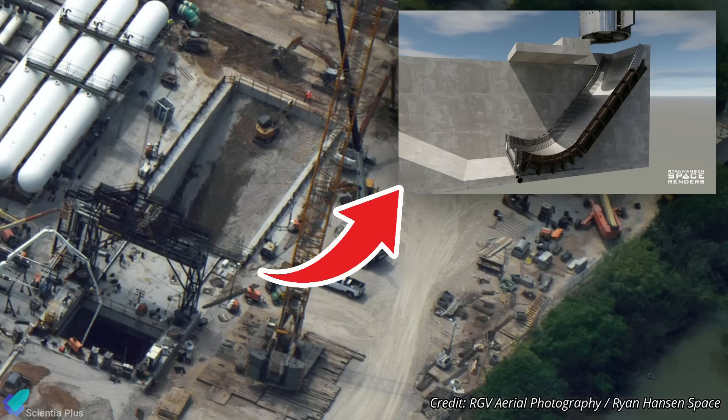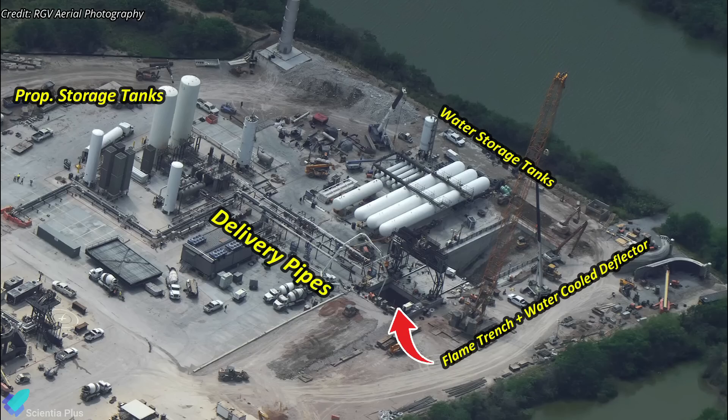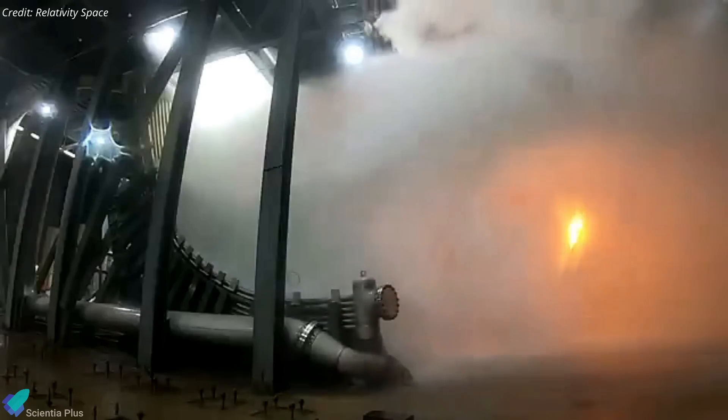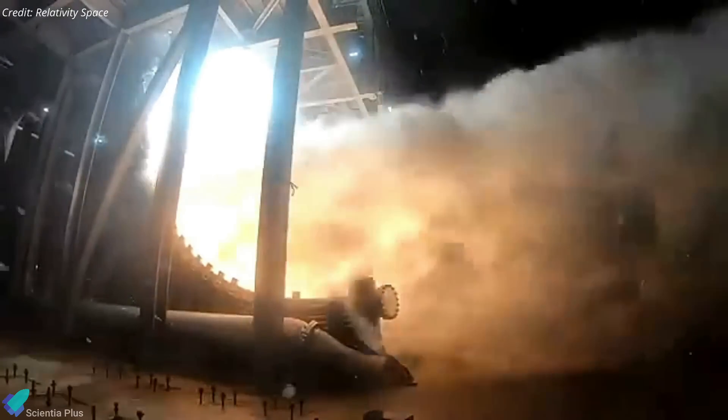The primary focus of the test will be to operationalize the new static fire test stand at Massey's, which has been under construction for several months. This test will involve bringing online the new flame trench, water-cooled flame deflector, water and propellant storage tanks, and all the propellant delivery systems. Once all systems are confirmed to be fully operational, SpaceX will transition static fire testing of Starships to Massey's.